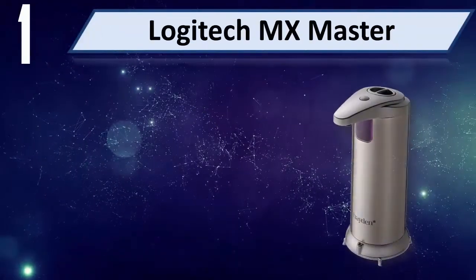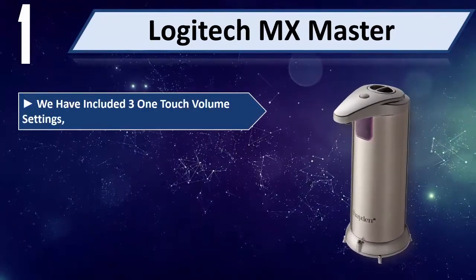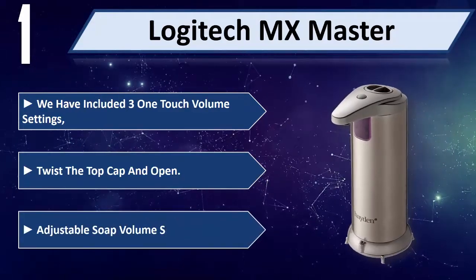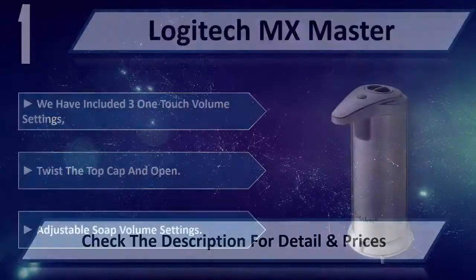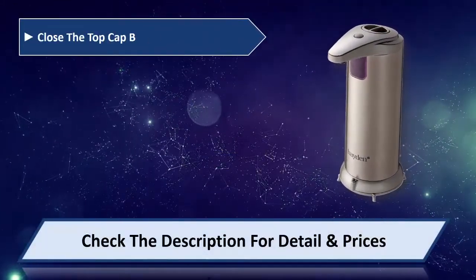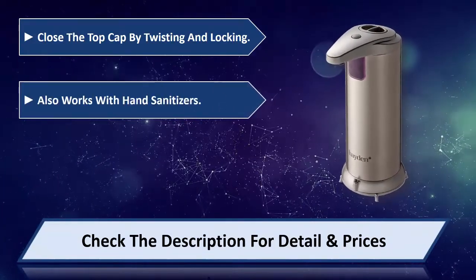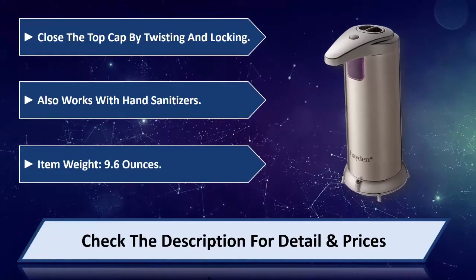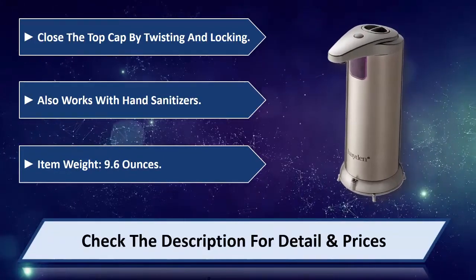Number 1: Original Haven Auto Soap. Includes 3 one-touch volume settings. Twist the top cap and open. Adjustable soap volume settings. Close the top cap by twisting and locking. Also works with hand sanitizers. Item weight: 9.6 ounces. Check the description for detail and price.